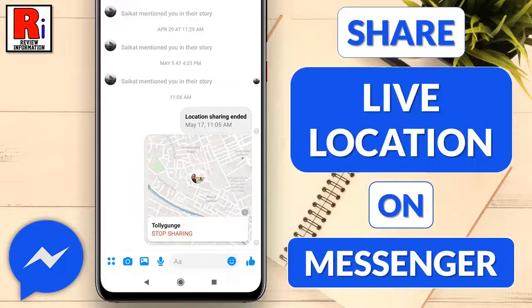Hello viewers and welcome to my channel. In this video I will show you how to share your live location with anyone in Facebook Messenger.